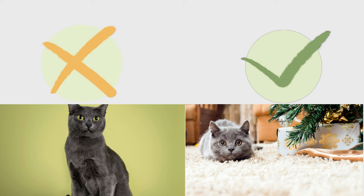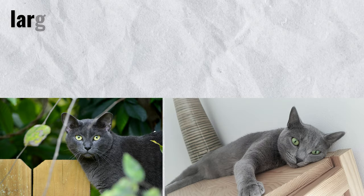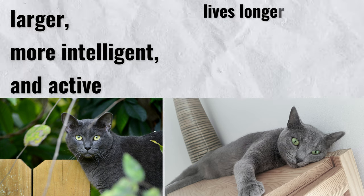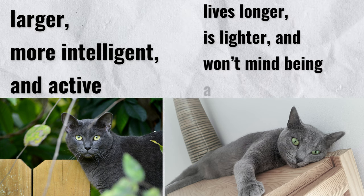Verdict. So, which one is better? Overall, the Russian Blue is better than the Korat. Although the Korat is larger, more intelligent, and active, the Russian Blue lives longer, is lighter, and won't mind being alone when you're at work.